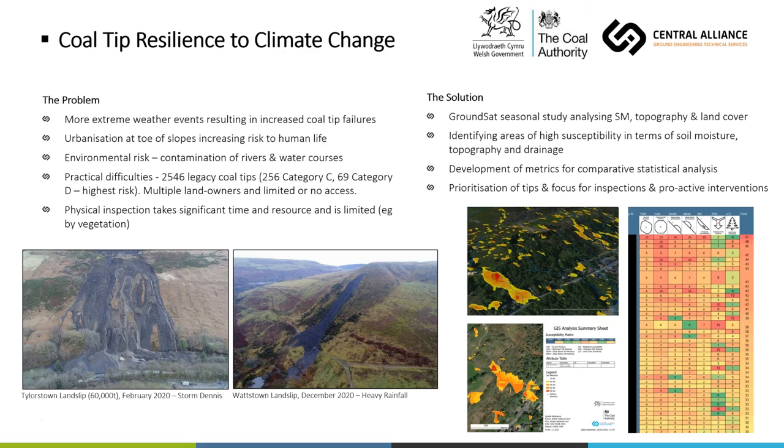There are multiple landowners — not just local authorities or the Coal Authority but also private landowners — with limited or no access in some cases. Physical inspection takes significant time and resource, suffering the same limitations as other earthworks asset inspections such as vegetation and access challenges. Simply accessing every area is very time consuming, particularly with long walks up natural slopes to reach the tips. The solution was to carry out a seasonal study, acquiring two images — one in winter and one in summer — analysing soil moisture, topography and land cover to identify areas of high susceptibility.